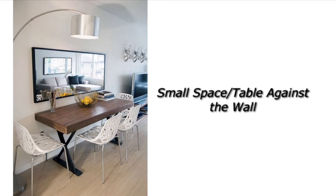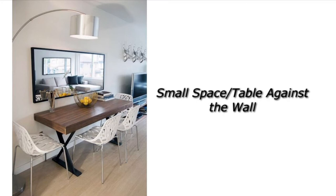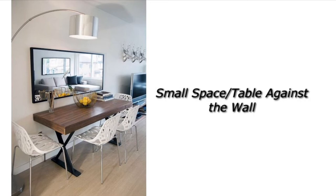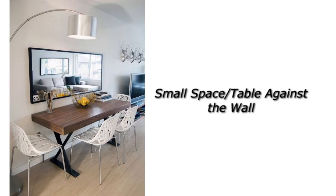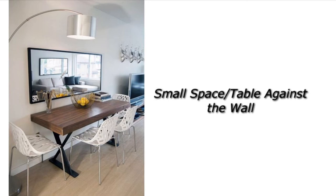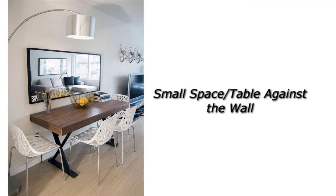The second design idea is a small space with the table against the wall. When you have a small space, you may want to place a rectangular or square table against the wall for that peninsula effect as a space saver. I love how they put this little wooden table against the wall. There's a mirror there which makes your space appear bigger, and I love this overhead lamp — that's an idea I'm thinking about stealing. It's super small but really cute.